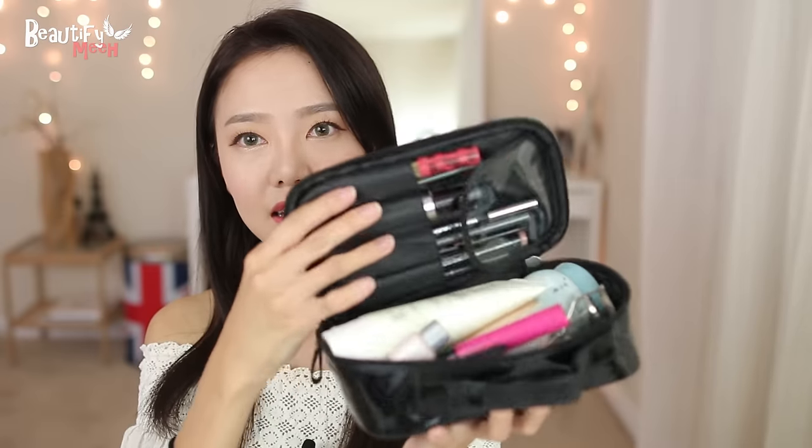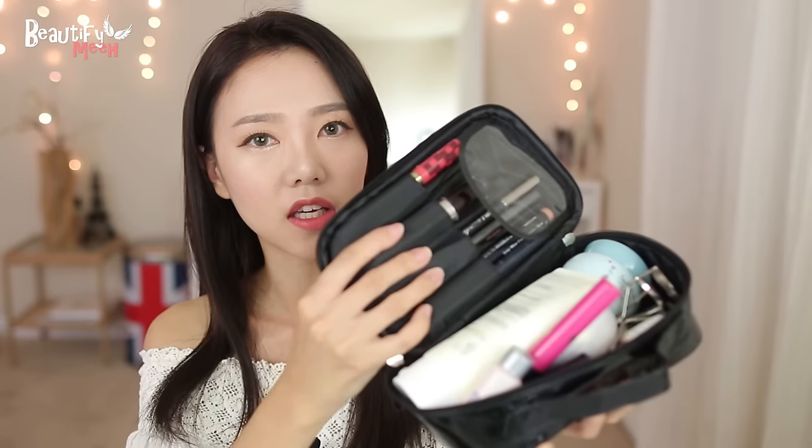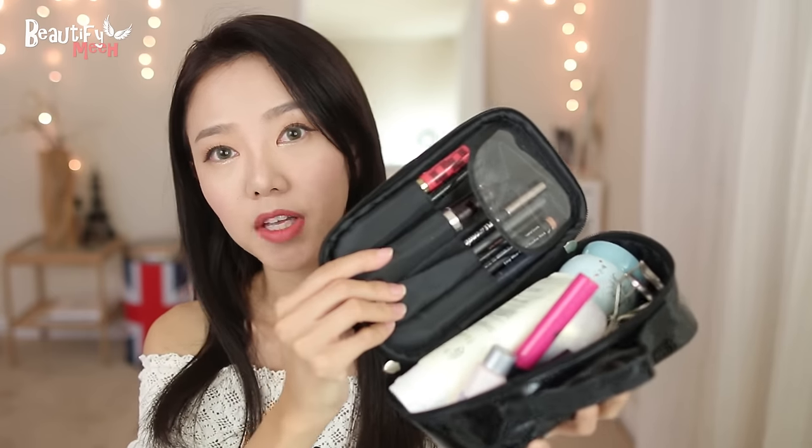Inside the pouch there's like this section where you carry makeup brushes, but I'm not taking any with me this time — not even one. I'm just going to take out each item one by one and show you guys what I'll be taking. And yes, I did dye my hair dark — back dark. It's not pitch black; it's kind of reddish in the sun. I think I look better dark, don't you?